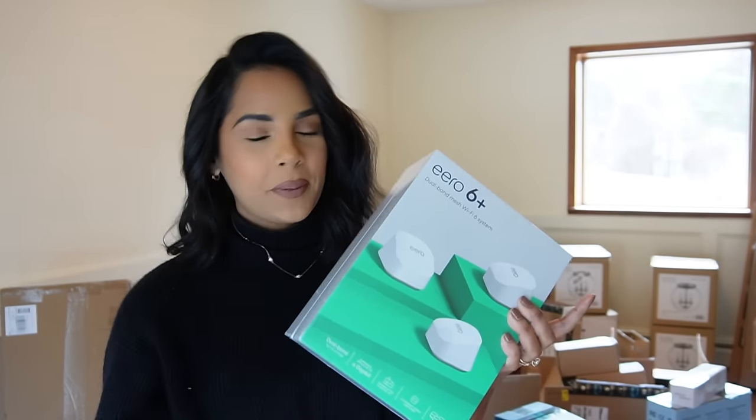We got a safe — a regular old safe that everyone needs and should have.